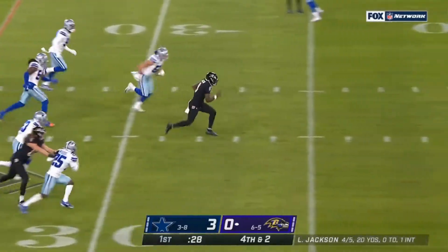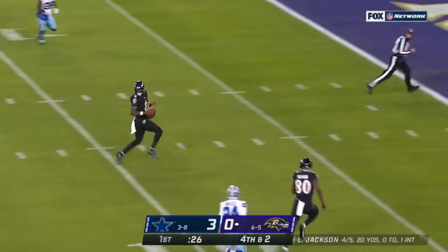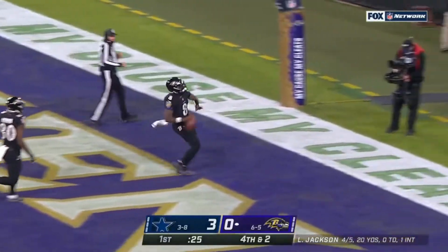Jackson keeps, gets it. And goodbye! Touchdown, Lamar Jackson! He's in right up the gut.